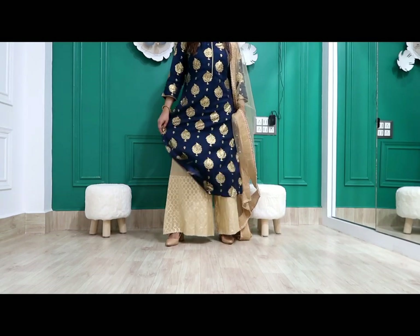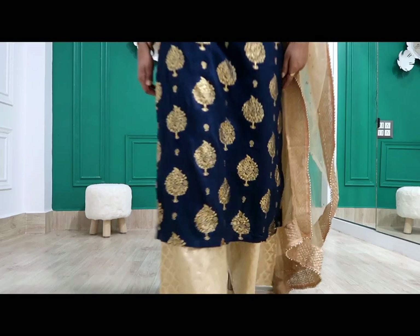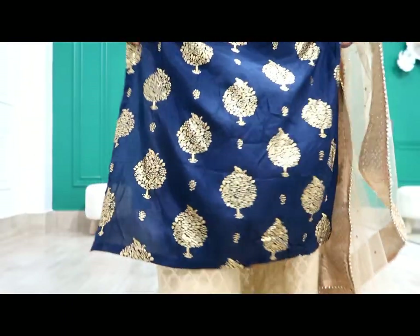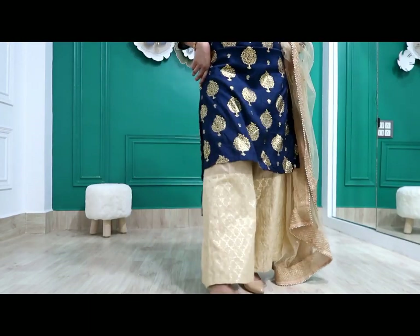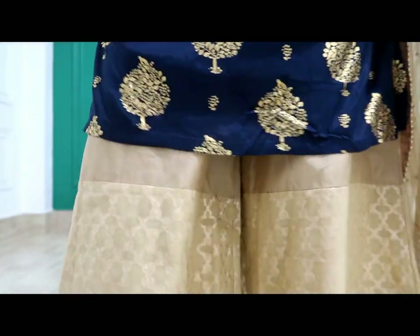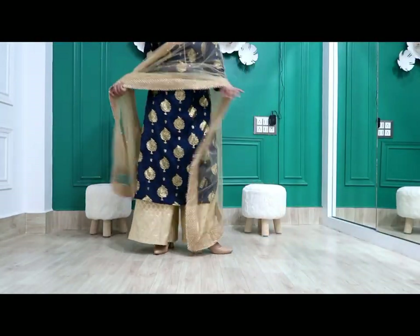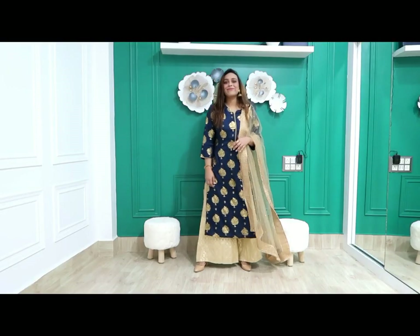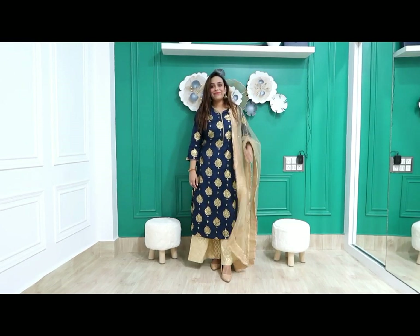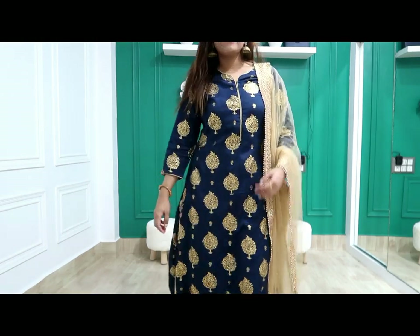I have matched it with plazos and dupatta from Amazon — this is a must-buy. The foil print is very beautiful and the quality is very good. Price is 544 rupees, which is very affordable. It is a rayon material with a side slit. I will show the plazos and dupatta — it is a very beautiful and comfortable plazos dupatta set from an India brand on Amazon. You will get color options and it will be perfect for the festival. I really like the quality, price, and comfort of this rayon material, straight-fit piece.